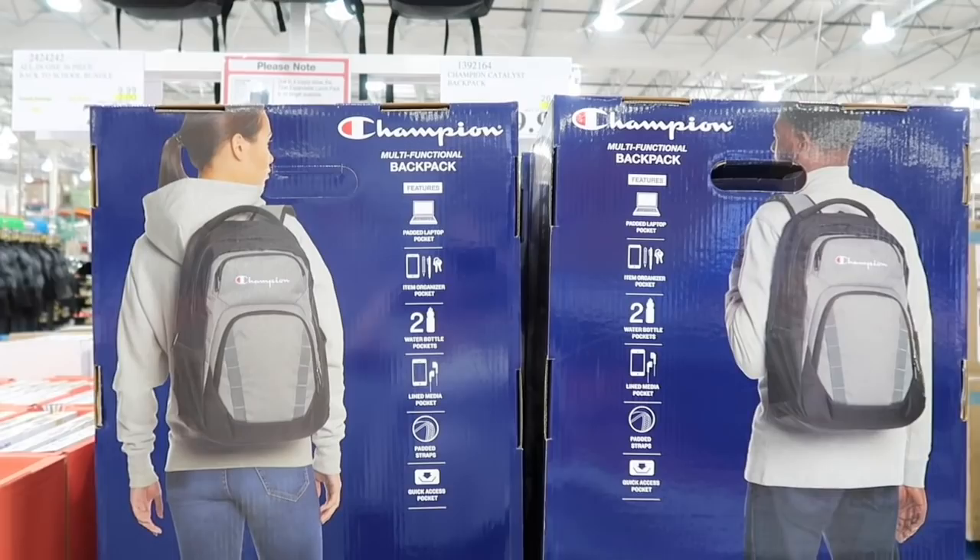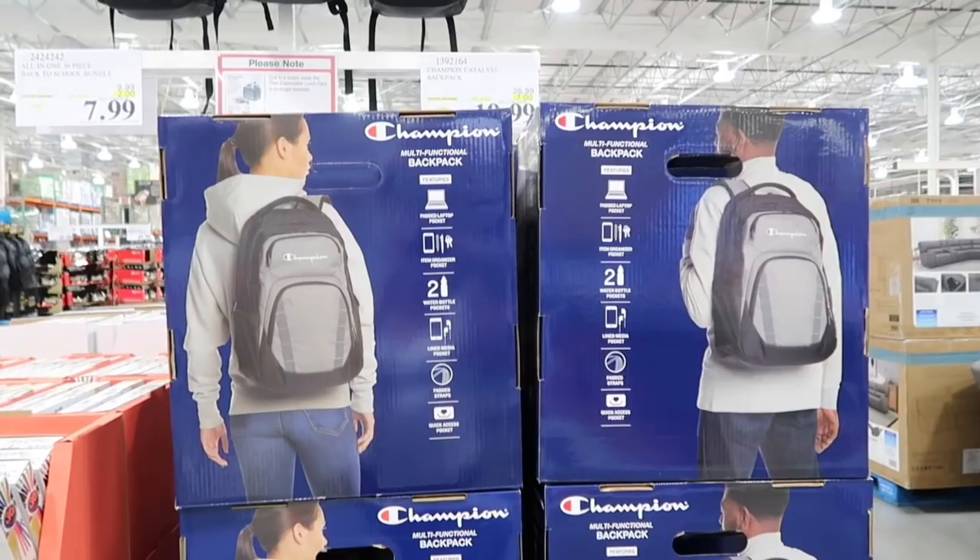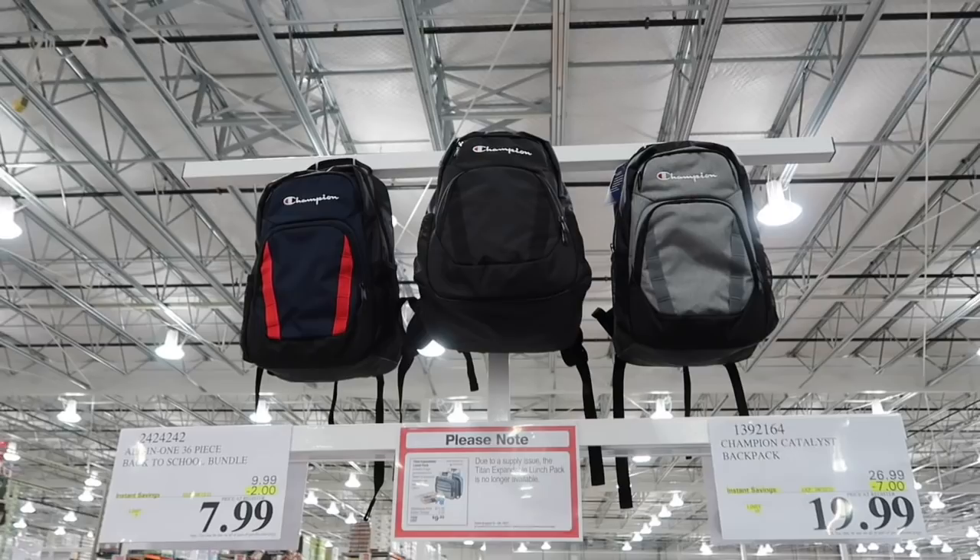There is a Champion backpack normally $26.99, now $19.99, so $7 off. It looks really good. They have three different colors — gray, black, and a blue with some red.